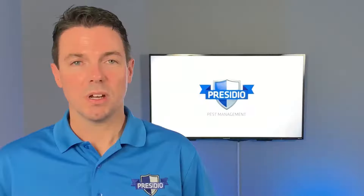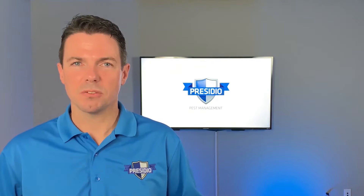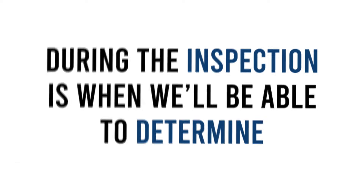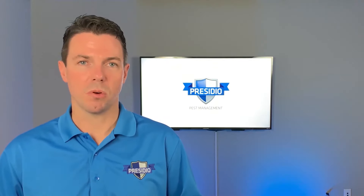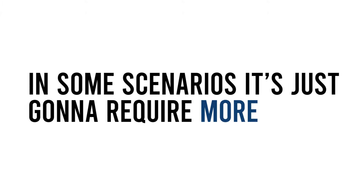The combo option is for customers who want to keep some of the benefits of heat but reduce the cost to a point where it makes sense. During the inspection is when we'll be able to determine if a combo treatment is an option for you. It's important that we solve the problem — that's the most important factor — and in some scenarios it's just going to require more.